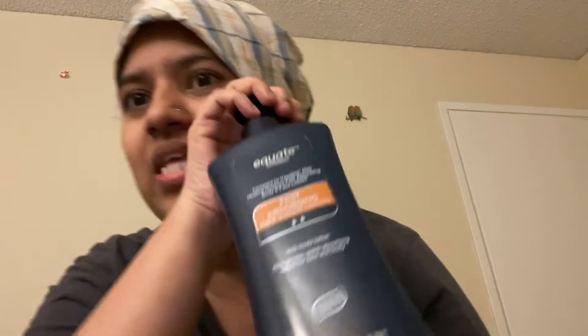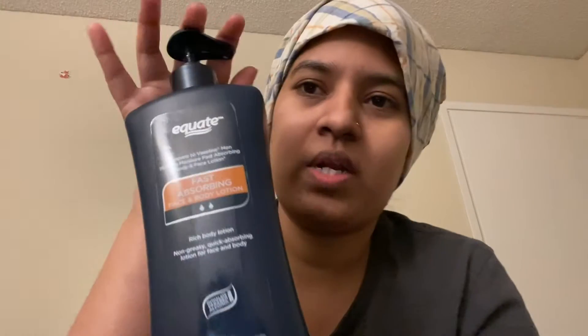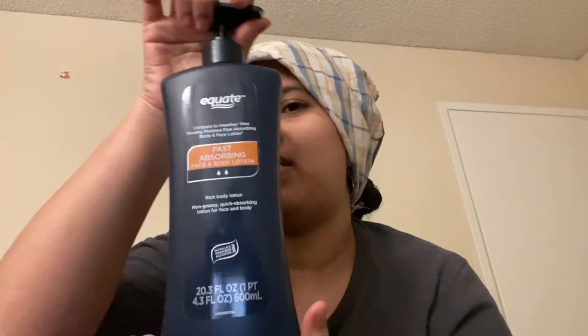In today's video I'm going to share the same Equid body lotion, but this one can be used on face and body both. This is how the packaging looks like. This is the Equid fast absorbing face and body lotion — it comes in a pump-style packaging. It's a rich, non-greasy, quick absorbing lotion for face and body, and it is phthalate, paraben, and alcohol free.